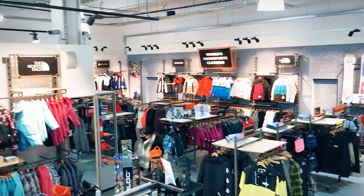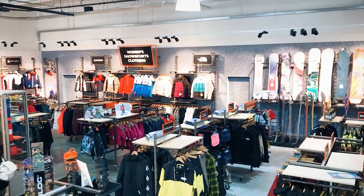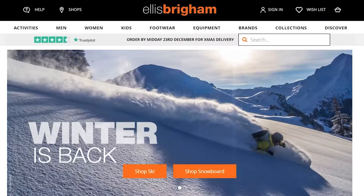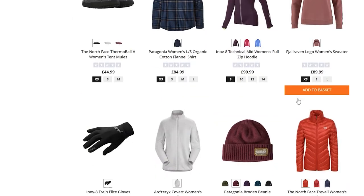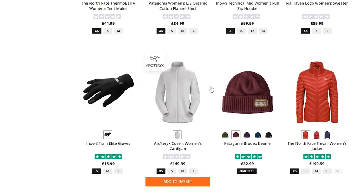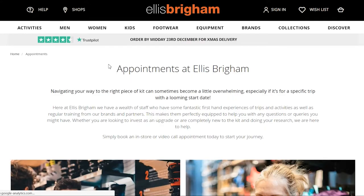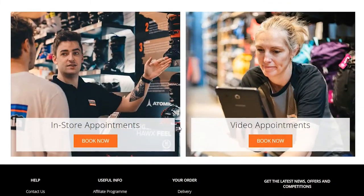Hey everyone and Merry Christmas! My name is Ben John, based at the Ellis Brigham Castleford store, and today we're going to go through five gifts under fifty pounds. Remember you can always pop into store and chat with one of us, check our website for more gift ideas, or book an in-store appointment or video call with a member of staff via the appointments tab on our homepage.